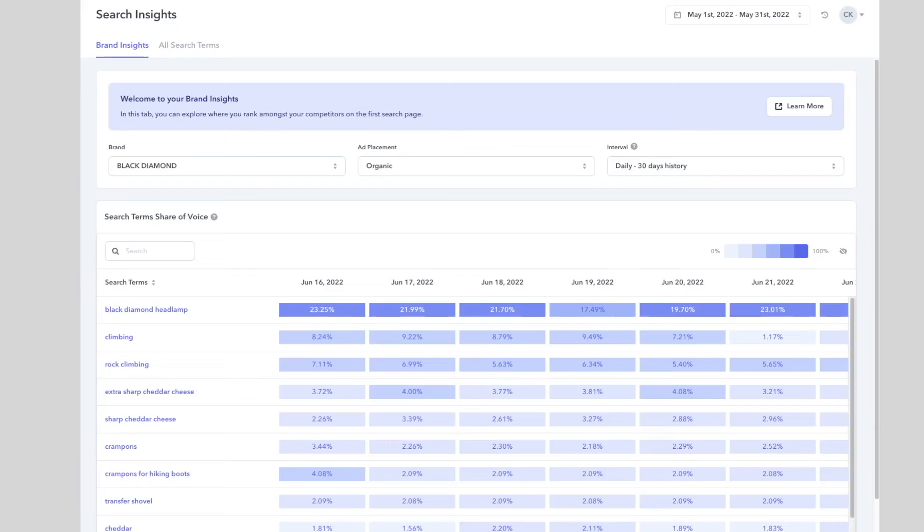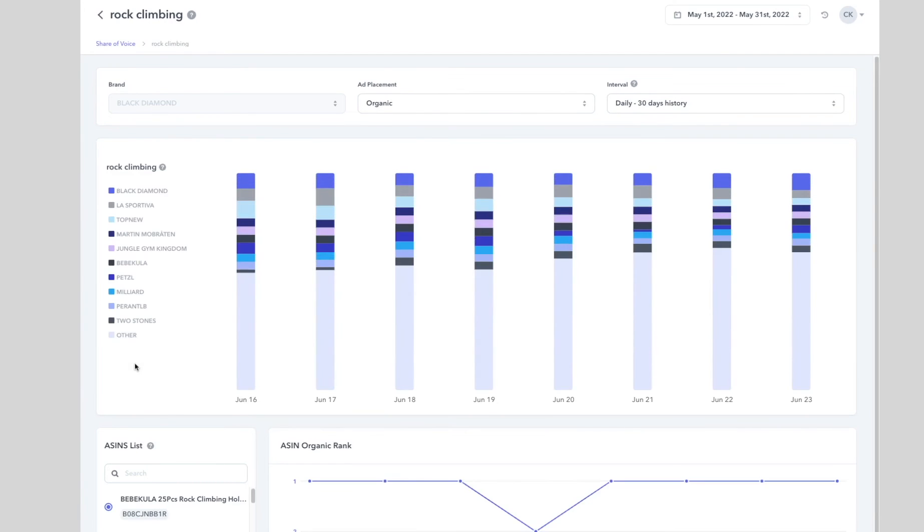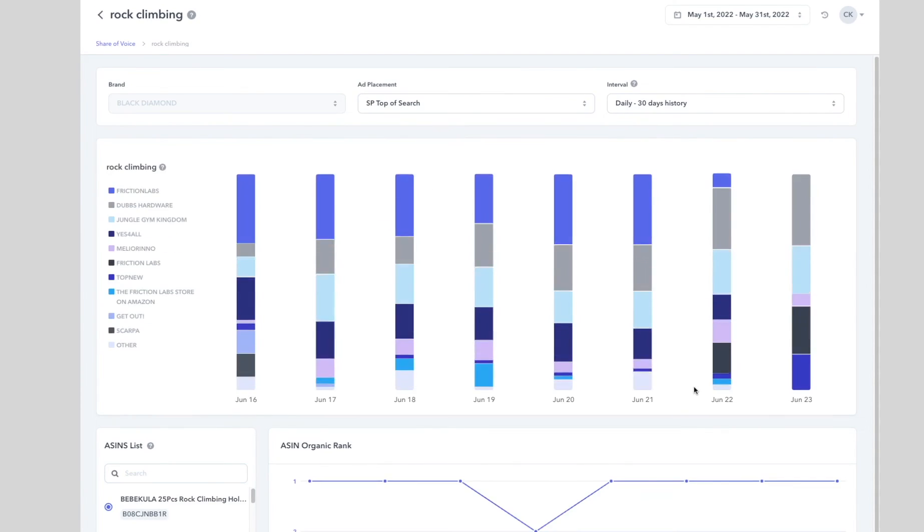If you're among the winning brands — for example, by looking at our search insights, let's say we want to see how well our ads are performing for the keyword phrase 'rock climbing' — we can see that on June 16th, our ad was shown at the top of the search results 7.11% of the time, and 6.99% on the 17th. If you want more detailed info, you can click on the keyword phrase and see exactly which brands were winning specific ad locations. For example, on June 16th, Friction Labs won 32% of the time, Dubs Hardware won 6%, and Jungle Gym Kingdom won 9%, and so on. With that data, you can adjust your bidding strategies to make sure you're winning the best ad locations during the best performing hours of the day and days of the week.